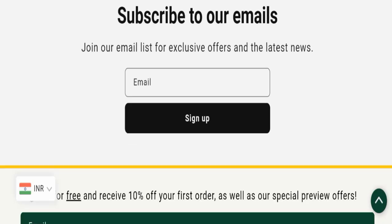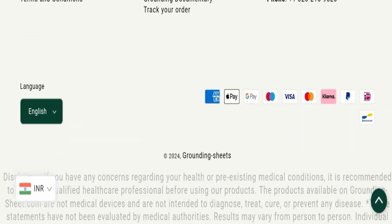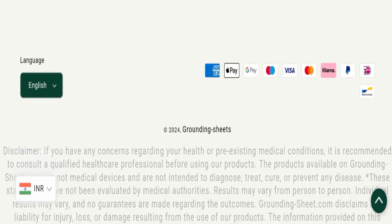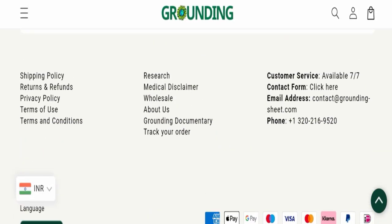This website is very new, having been registered only a few months ago. For contact, they have mentioned an email address — contact at redgroundingsheet dot com — and also a phone number. However, this website is not active on any social media platform, which is a negative sign.